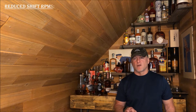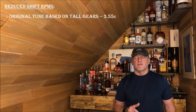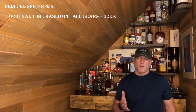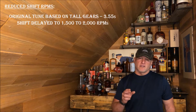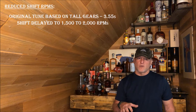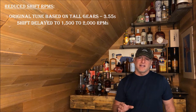Before I go further, I want to talk a little about reducing shift RPMs. The original custom tune I got was based on a 3.55 gear set, which is pretty tall. When you put oversized wheels and tires on, it really makes the engine struggle, so they delayed the shift RPM to closer to 2,000 RPMs from the original stock, which was probably 1,100–1,300 RPM.